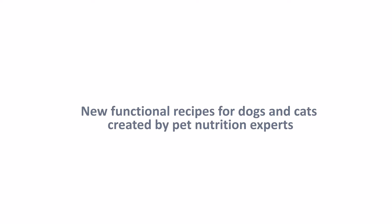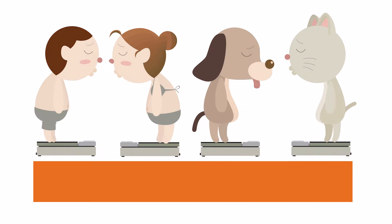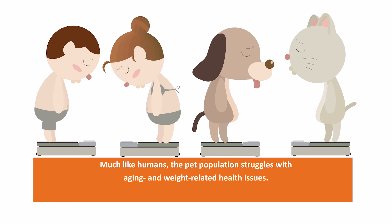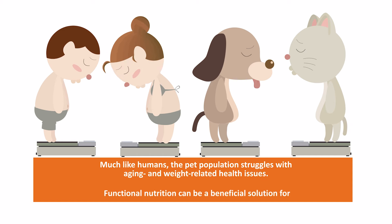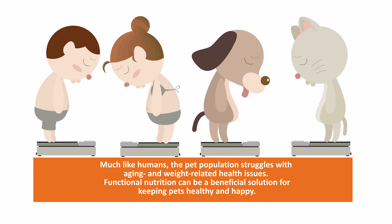Introducing new functional recipes for dogs and cats, brought to you by Go Solutions. Much like humans, the pet population struggles with aging and weight-related health issues. Functional nutrition can be a beneficial solution for keeping pets healthy and happy.